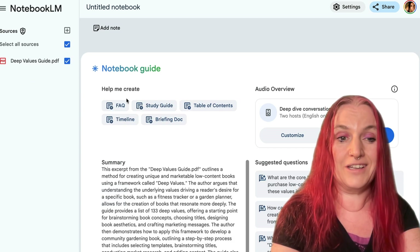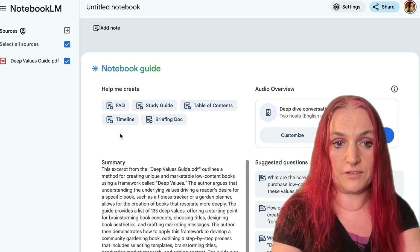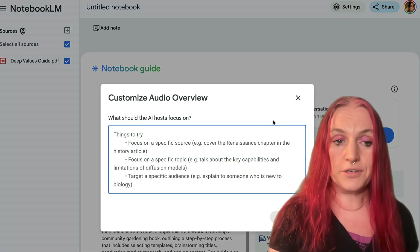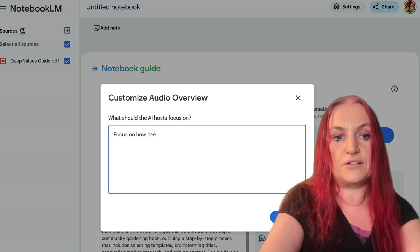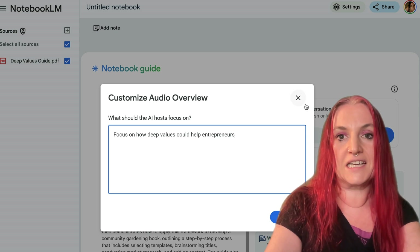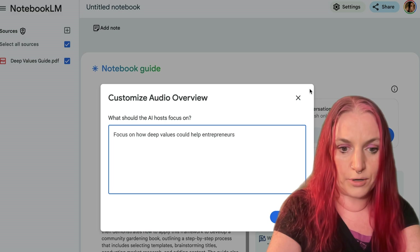Now you have these options: you can create a fact, a study guide, table of contents, timeline, or briefing — or you can create audio, and this is the really powerful one. You can also create a focus. So you can say: focus on how deep values could help entrepreneurs. Then you say generate, and at the end what you end up with is a really awesome podcast.